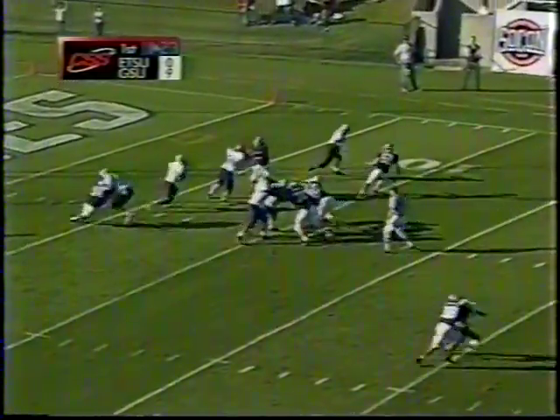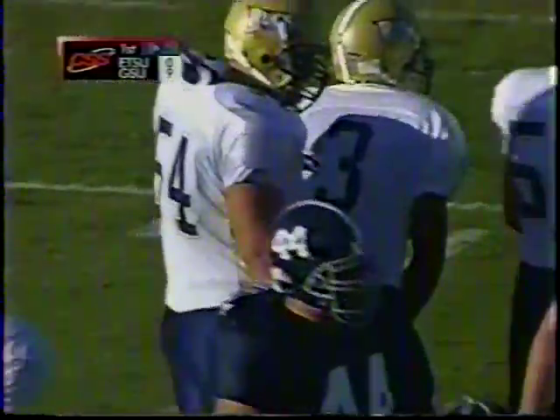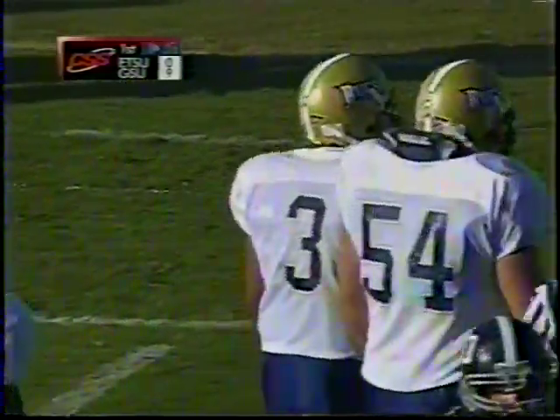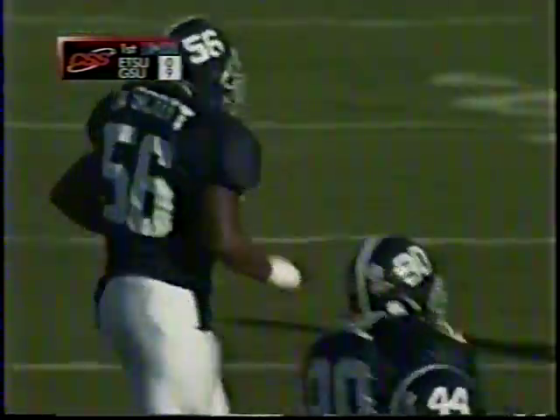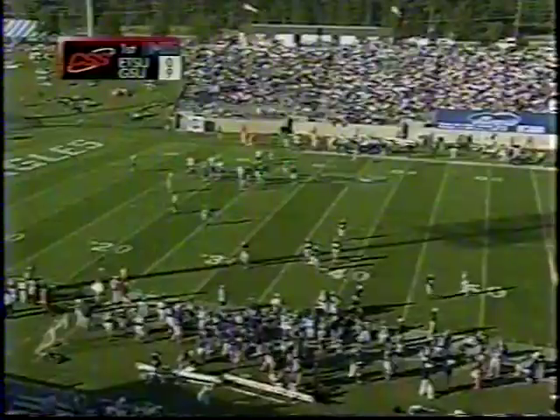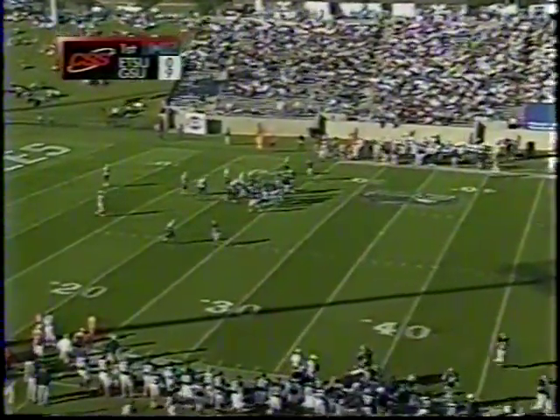Sanders looking for a receiver, tucks it under and runs himself. He's got it over the 20-yard line — maybe to the 23 or 24 — before he is brought down by Joe Scott, Georgia Southern's leading tackle. Punting unit onto the field, but at least East Tennessee gets a little breathing room because they were looking at their own goal line before that run by Sanders.